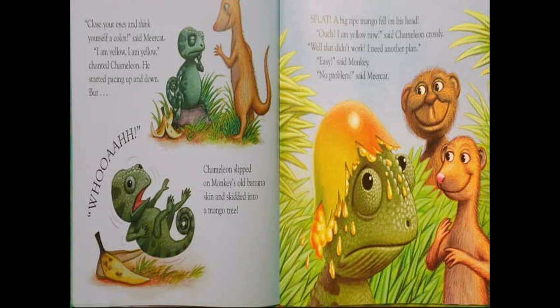"I am yellow, I am yellow," chanted chameleon. He started prancing up and down. But whoa — chameleon slipped on monkey's old banana skin and skidded into a mango tree. Splat! A big ripe mango fell on his head. Ouch! "I'm yellow now," said chameleon crossly. Well, that didn't work. "I need another plan." "Easy," said monkey. "No problem," said meerkat.